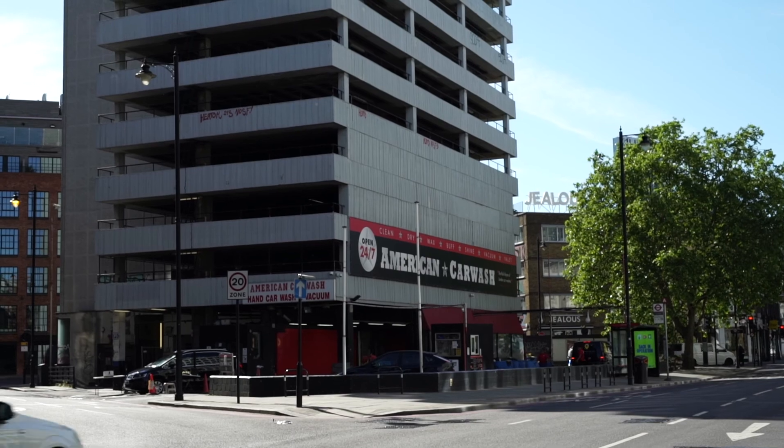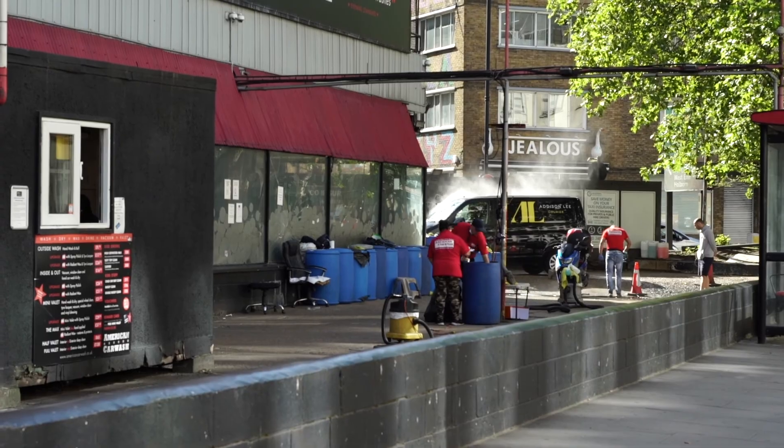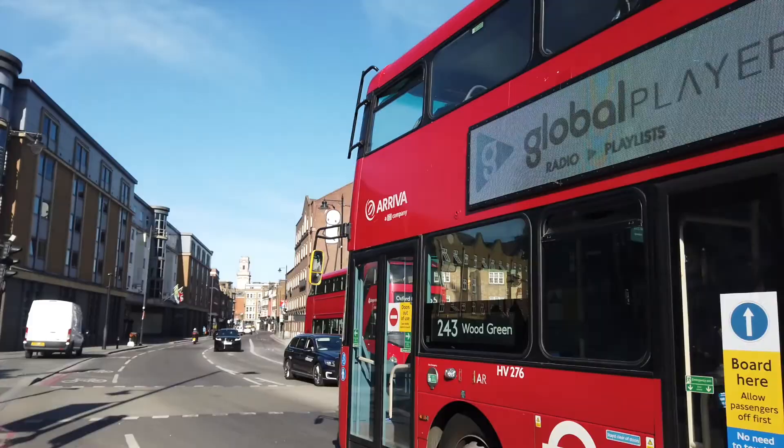We start at Old Street, also known as the Silicon Valley of London. Old Street is the concentration for both tech startups and well-established companies.